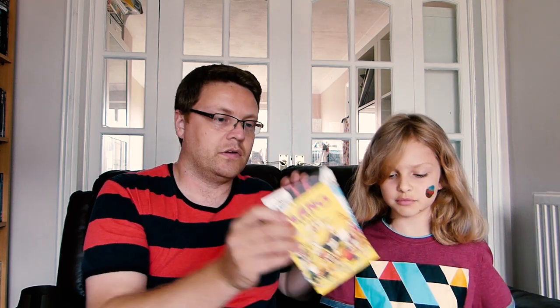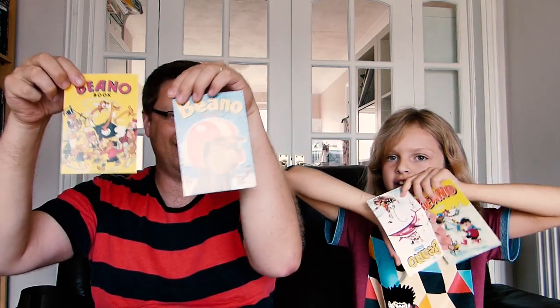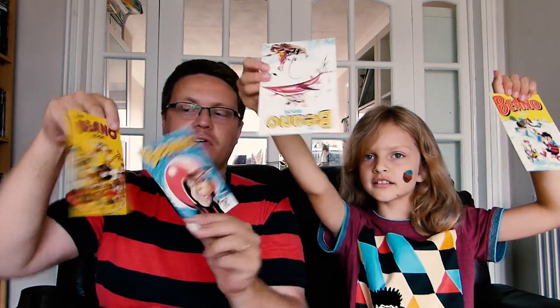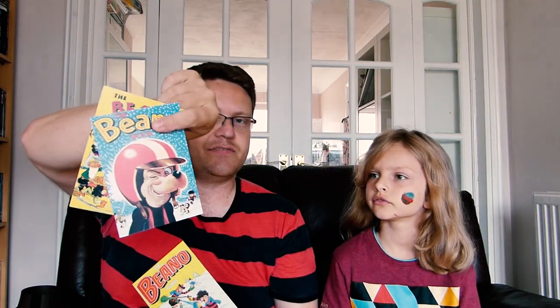Next we have some lovely little postcards of Beano Annual covers — little A5 postcards of the front covers. We definitely own some of these Beano books. There are some really old ones; that one is maybe about 1986. One is from the 1970s, and one is really early because it's got some very early characters. So there are some nice postcards in there.